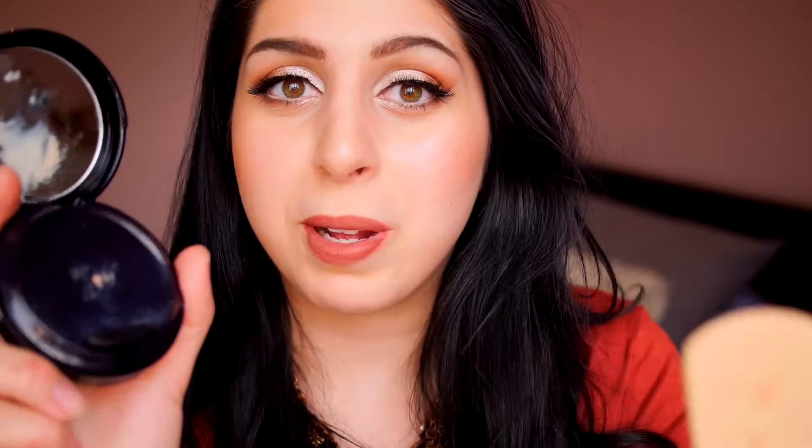It is definitely long wearing — I can usually get about eight hours of wear before it starts to fade or look a tiny bit patchy. I do not recommend using it with the sponge it comes with. I personally like to pump out the product, dab it onto my skin with my fingers, and then blend it out with a brush — or, if you're dry and textured like I am, a beauty blender or a Real Techniques sponge.